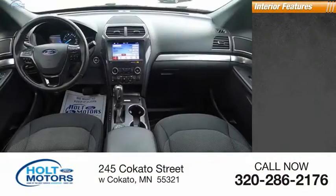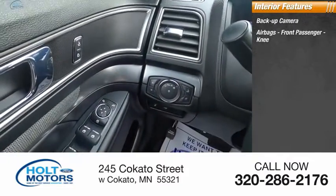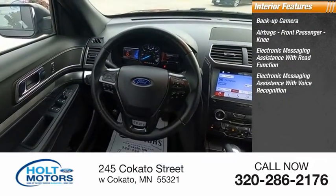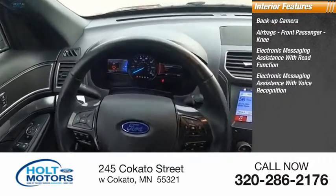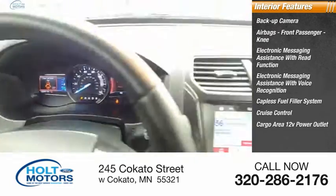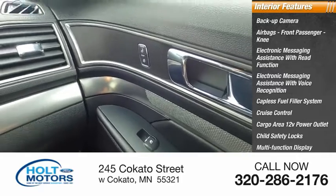Inside you'll find a backup camera, airbags, front passenger knee airbag, electronic messaging assistance with read function, electronic messaging assistance with voice recognition, capless fuel filler system, cruise control, cargo area 12-volt power outlet, child safety locks, multi-function display, and power windows.